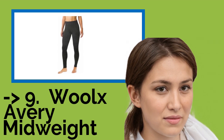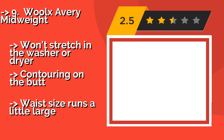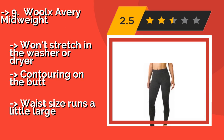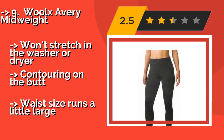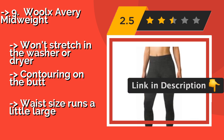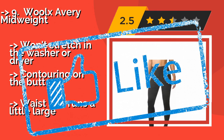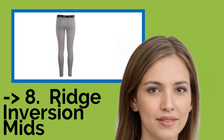Ninth on the list is the Wool X Avery Midway. The Wool X Avery Midway, approximately $69, are a nice option that will feel right beneath ski pants as well as on their own for brisk jogs. They're available in classic solid colors or quirky bright stripes to match any outdoors woman's taste. They won't stretch in the washer or dryer and offer contouring on the butt, but the waist size runs a little large.